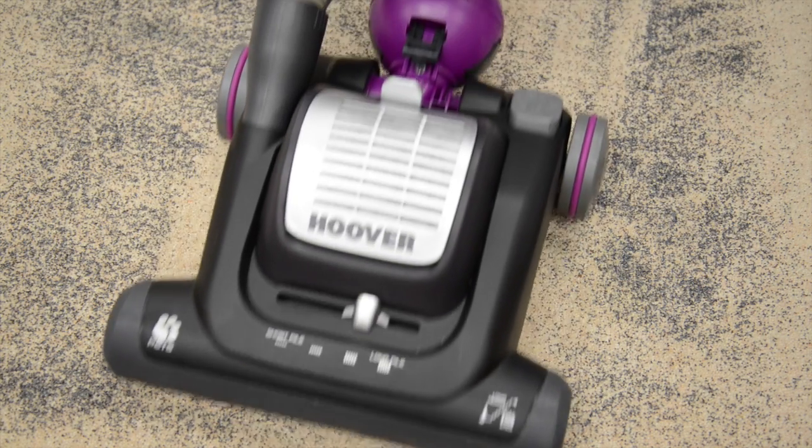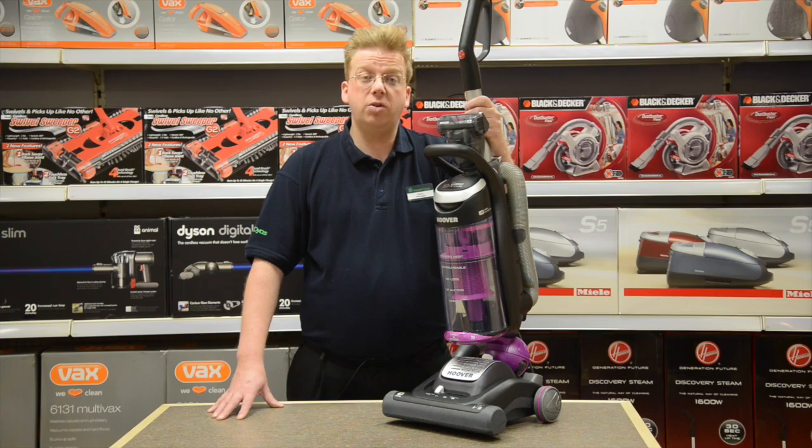The powerful 1100 watt multi-cyclonic bagless system means there is no loss of suction, so when you're done and dusted with the Hoovering in no time, you can enjoy more me time.